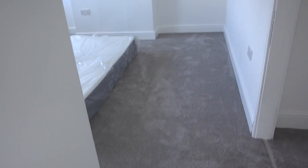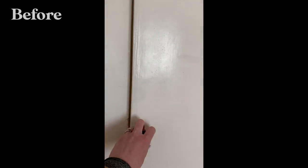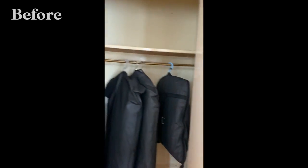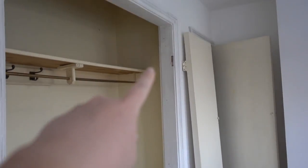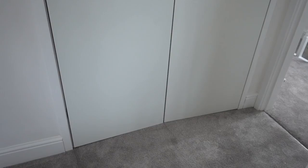Our house already has built-in wardrobes in the bedrooms which are really useful, but they needed updating. We removed the old doors, painted inside, had a carpenter round to put in some new shelving and new doors, and installed some wardrobe rails.